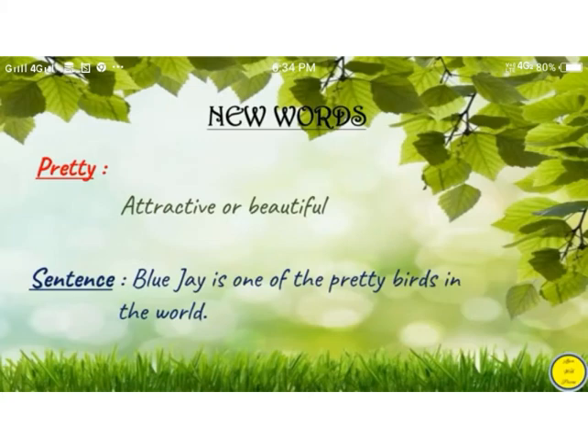Students, these are the new words from the lesson, the little fir tree. The first word is pretty. Pretty means attractive or beautiful. Sentence: Blue Jay is one of the pretty birds in the world.